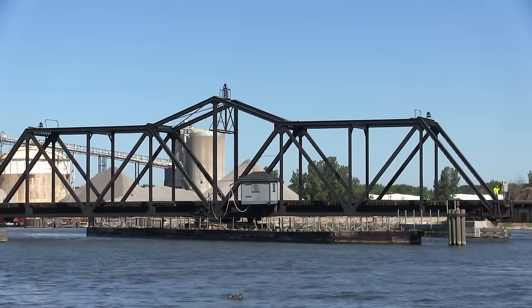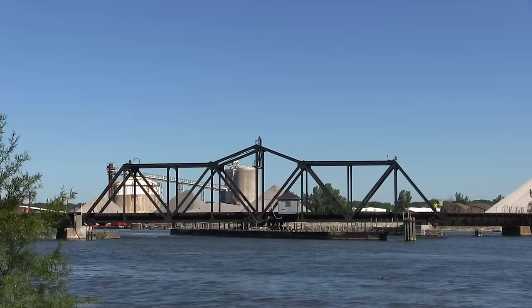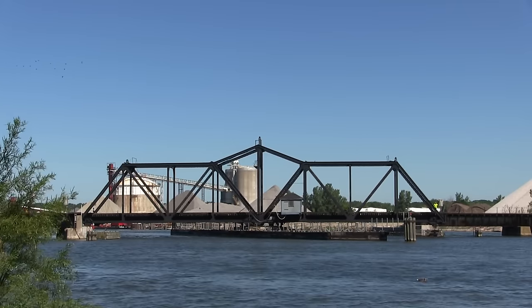The Grand River is spanned by a swing bridge owned by CSX who leases the tracks to the Michigan Shore Railroad. The conductor has started opening the bridge and when it is lined for the railroad he will lock the tracks in place.